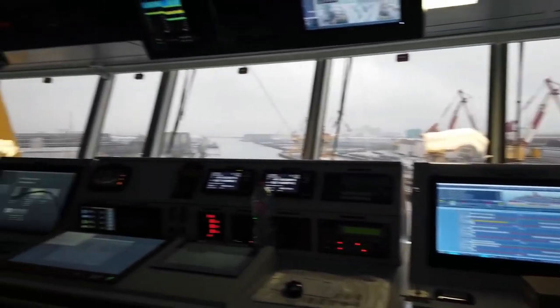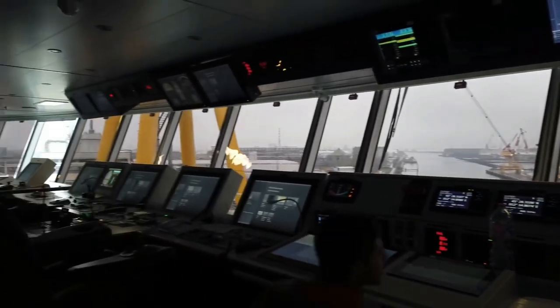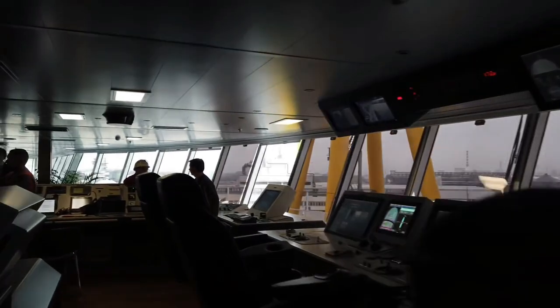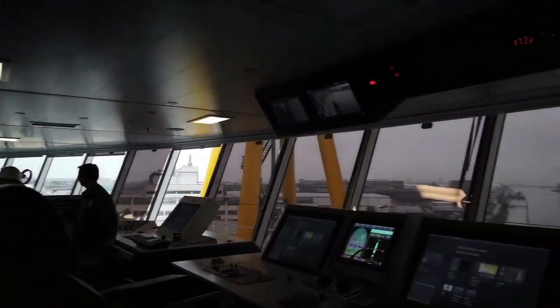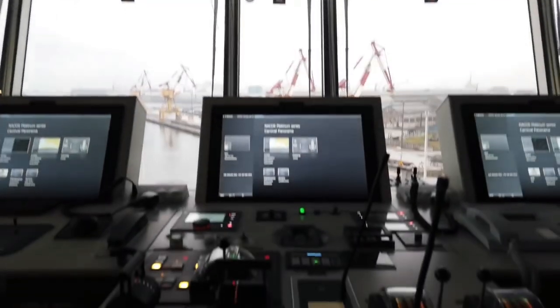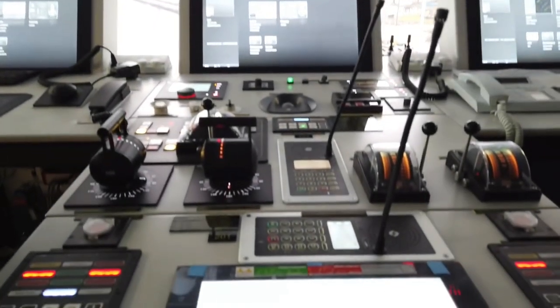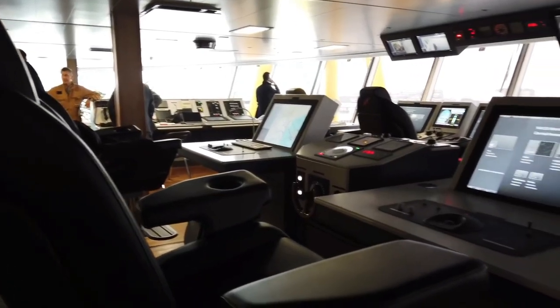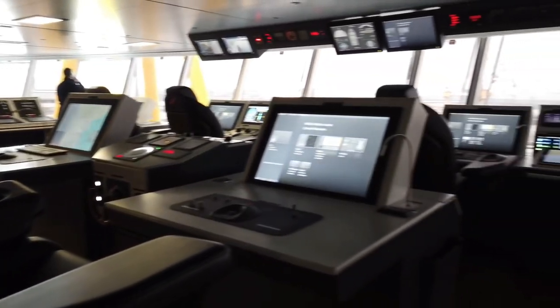Believe it or not, Victoria even had access to the ship's navigational bridge. That is a difficult invitation to get under normal circumstances. But on this day, with the ship still at the shipyard and under the control of Fincantieri, anything goes! The bridge of a cruise ship is a pretty cool place — I've had a few bridge tours over the years. If you ever get the opportunity, take it, at least once.